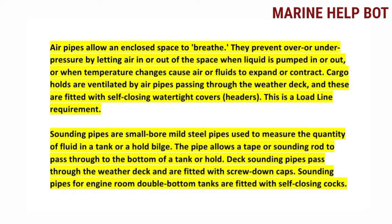Air pipes allow an enclosed space to breathe — they prevent over or under pressure while letting air in or out of the space when liquid is pumped in or out, or when temperature changes cause air or fluids to expand or contract. Cargo holds are ventilated by air pipes passing through the weather deck, and these are fitted with self-closing watertight covers, as per the SOLAS requirement for cargo holds.